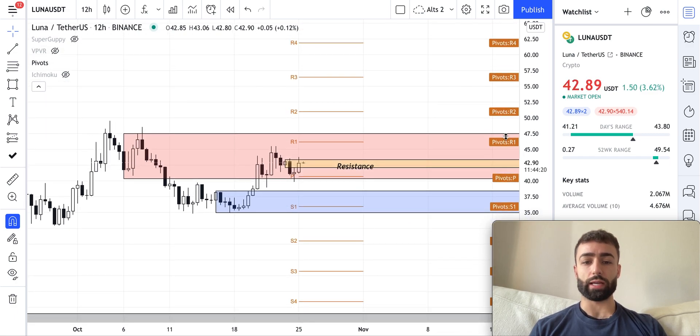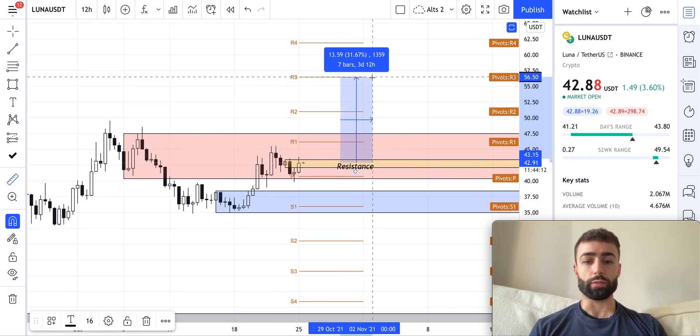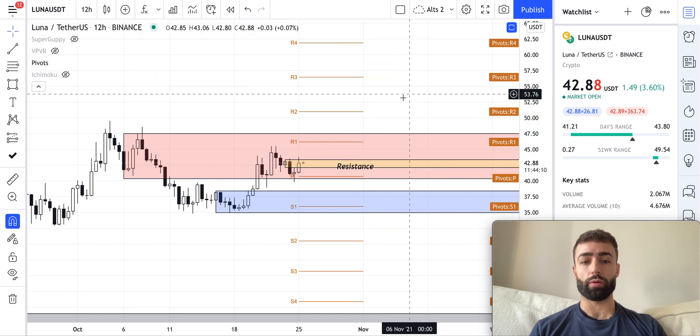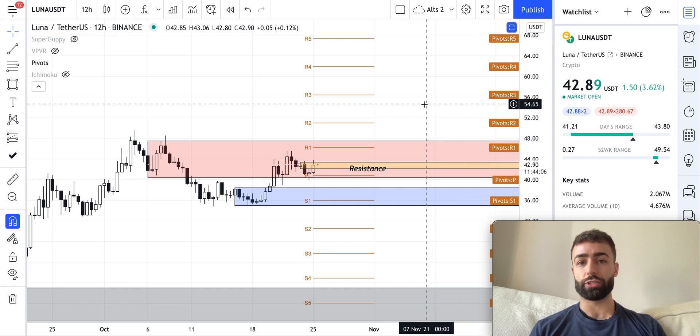Thereafter I would expect the next pivot being the R3 for us to get up to $57, which is about a 31% increase from where we are now. After that we could really see some quick acceleration of Luna.